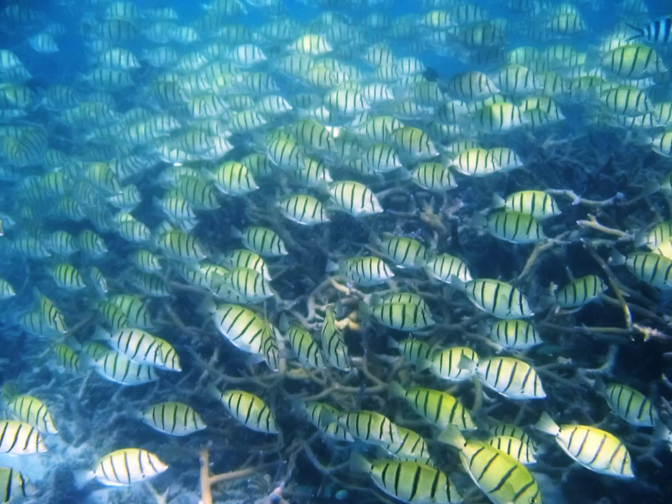The first group of vertebrates we're going to discuss are fish, because they were the first ones to evolve. Fish are very simple vertebrates. They live in the water. They have gills and never have to come to the surface. Some live in freshwater and some live in saltwater.